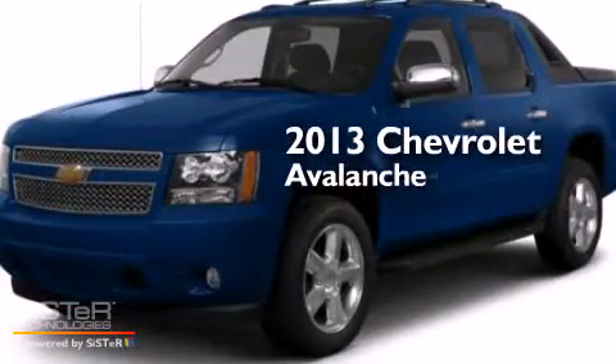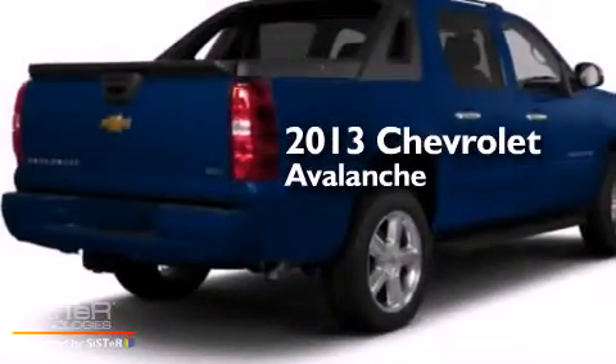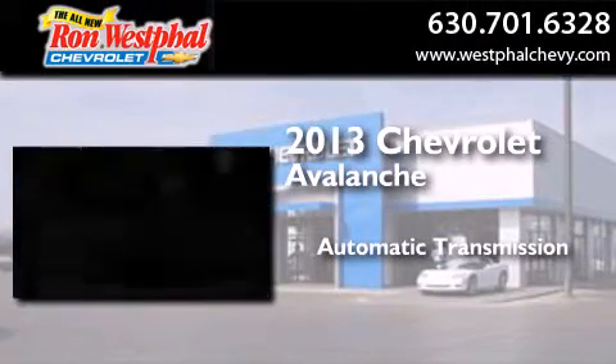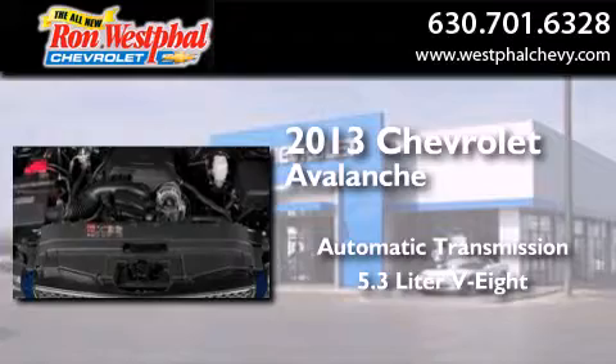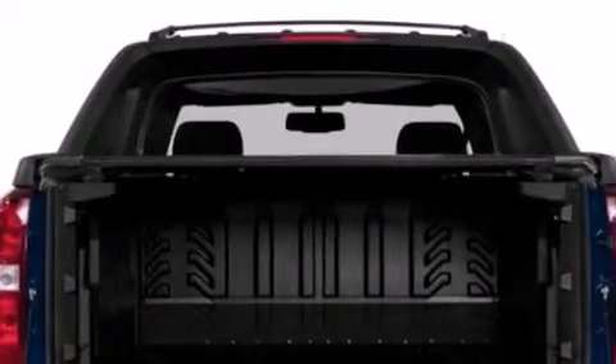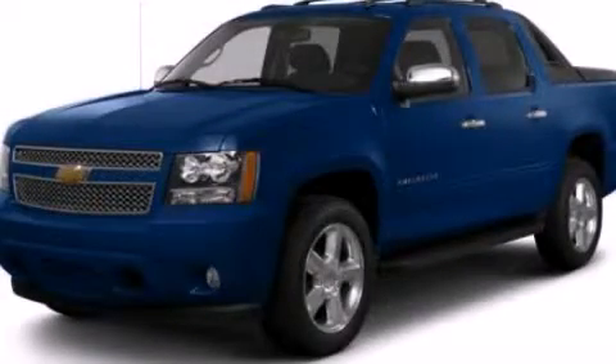This is a brand new 2013 Chevrolet Avalanche. This truck has an automatic transmission and a 5.3 liter V8. This vehicle is sure to sell fast. Call and arrange your test drive today.